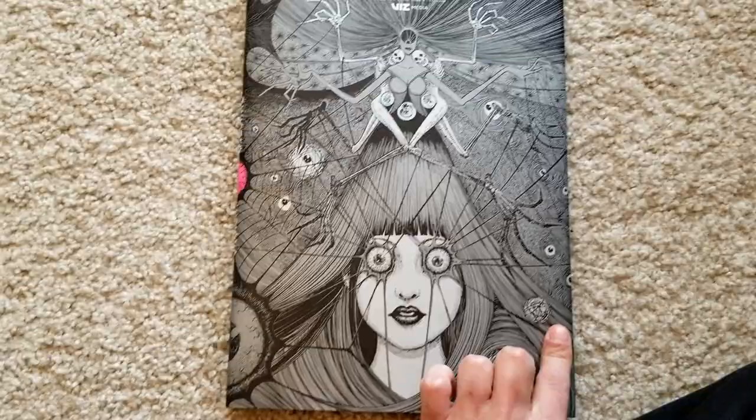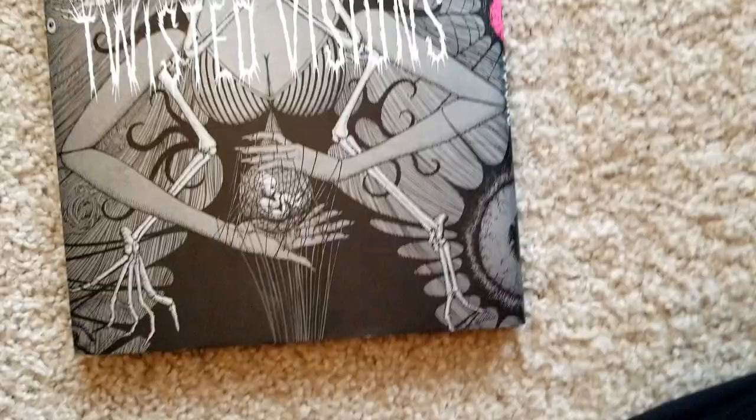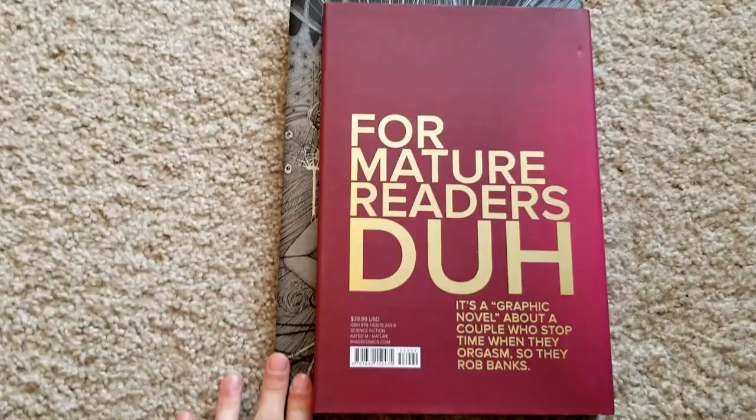The cover price is $35, which I think is quite worth it. The page count is something like 100 — actually I don't really know, we'll see at the end of the video. Let me pull out some books to compare. Most random book I pulled out just happened to be Sex Criminals, but this is a regular oversized hardcover and as you can see, the Junji Ito book is bigger in both width and height.